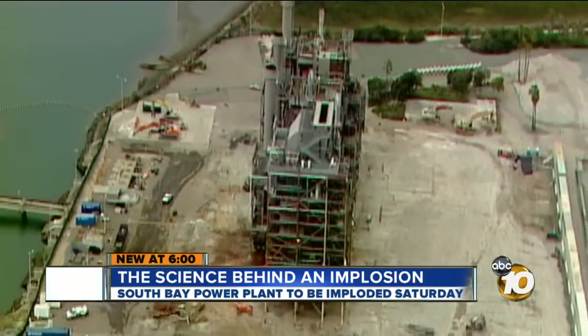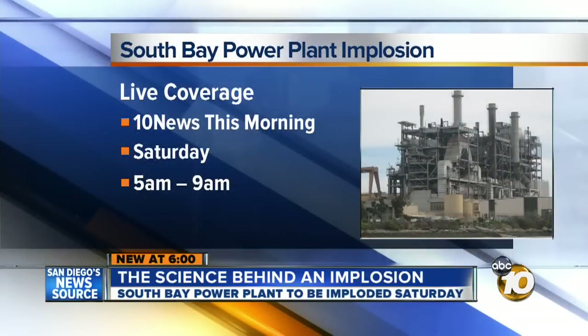In Chula Vista, Joe Little, 10 News. Tune in to 10 News for the power plant's implosion — Saturday morning, we will have live team coverage from Chula Vista from 5 o'clock until 9.